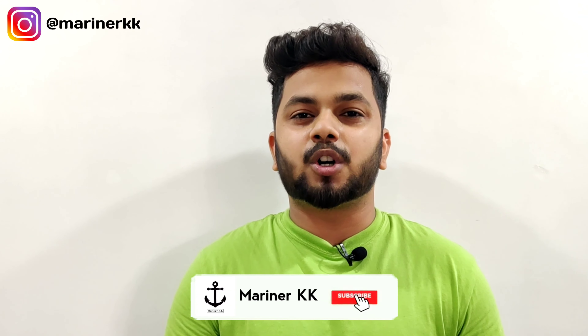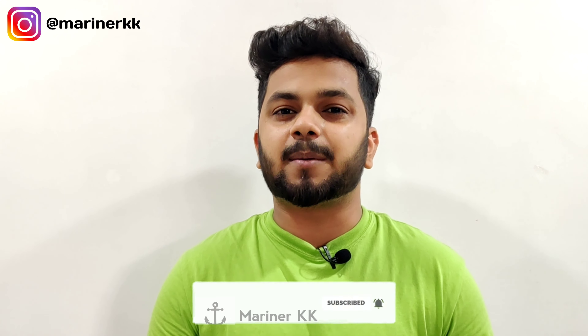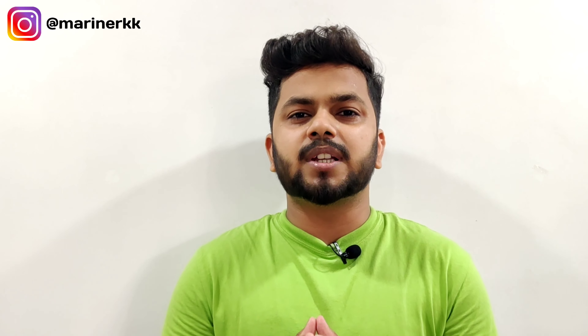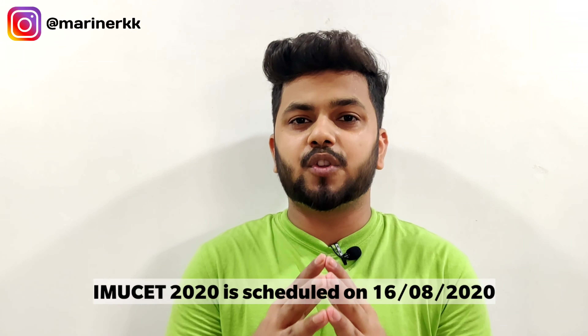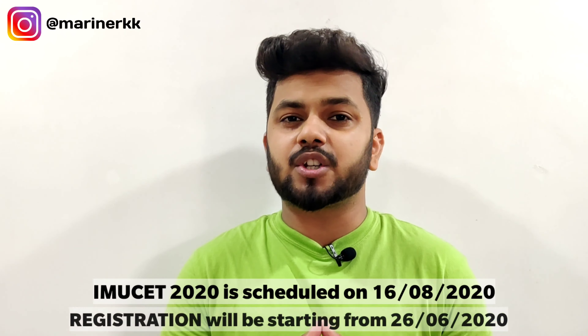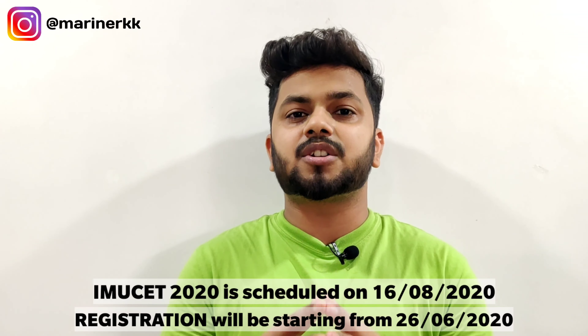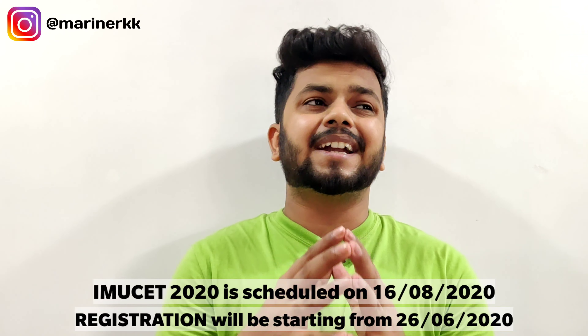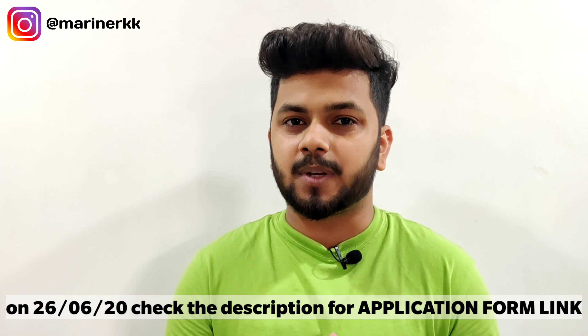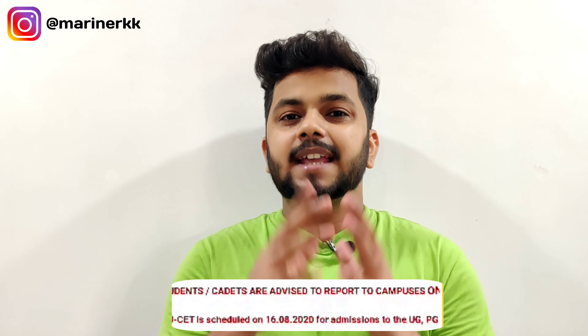Today we will be talking about the IMUCET 2020 exam dates. The exam will be on 16th August. Registration is going to start this month on 26th June. You will get the registration link in the description box. If you want to cross-check the dates, go to www.imu.edu.in — this link will also be in the description.